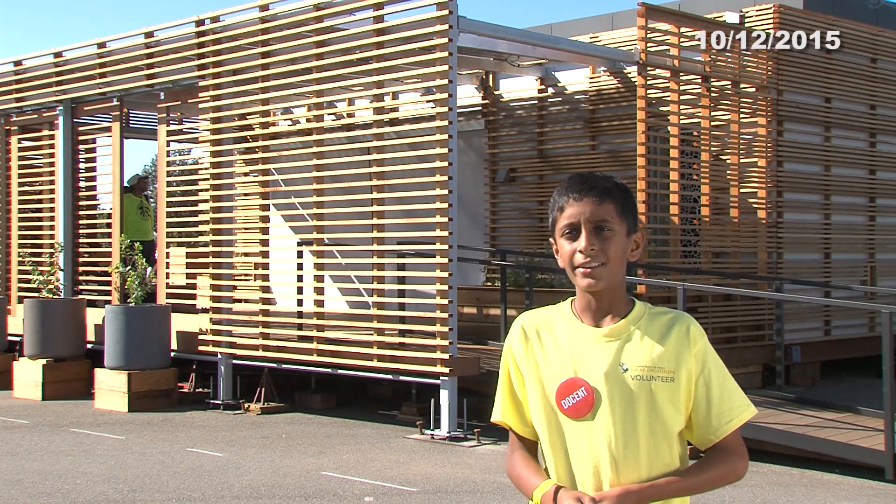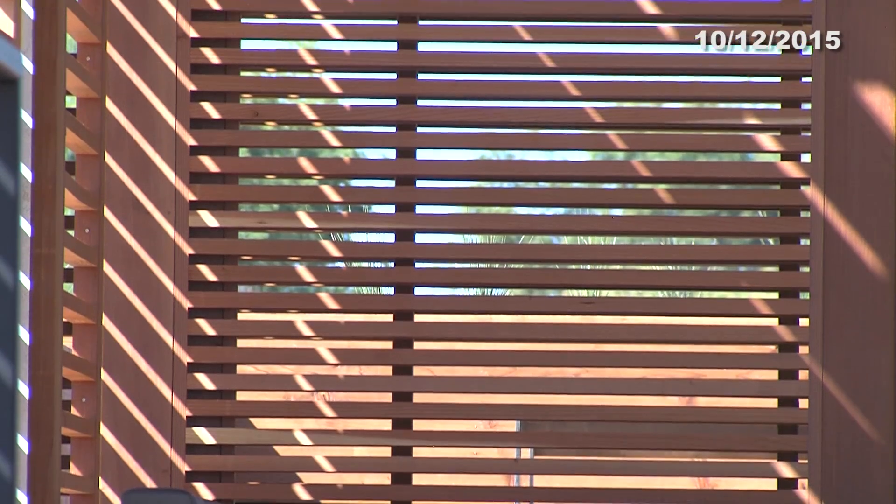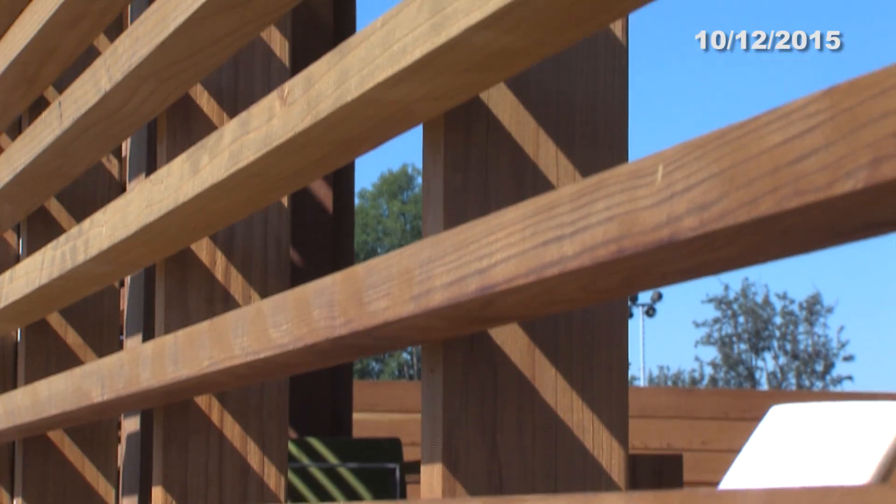One of the contests of the Solar Decathlon is comfort. Team Solar Cal Poly created a house where wooden frames insulate the entire house, keeping it cool inside.